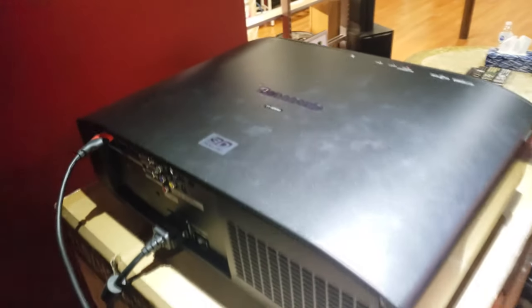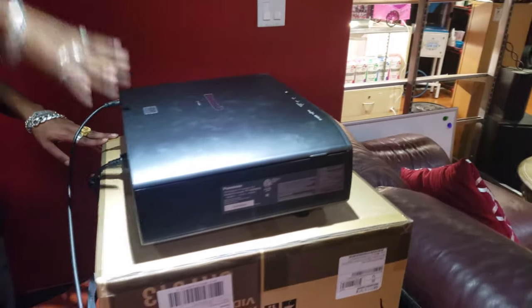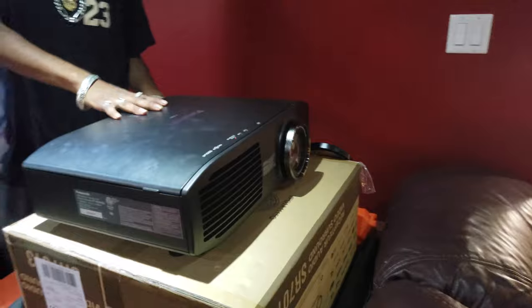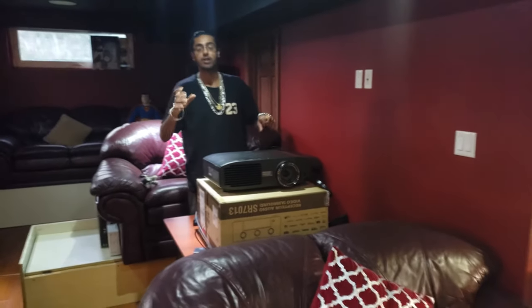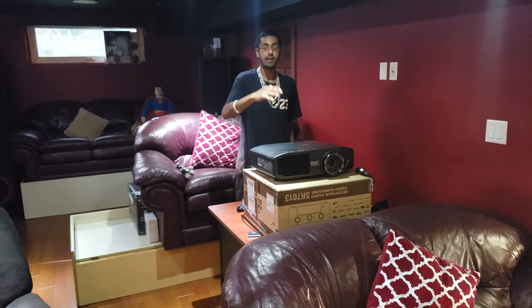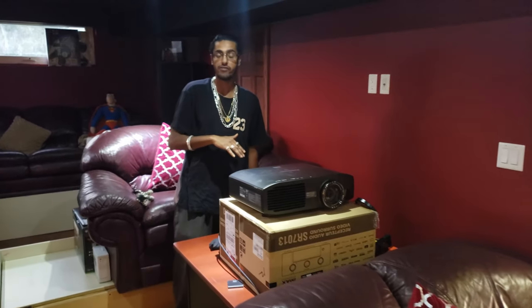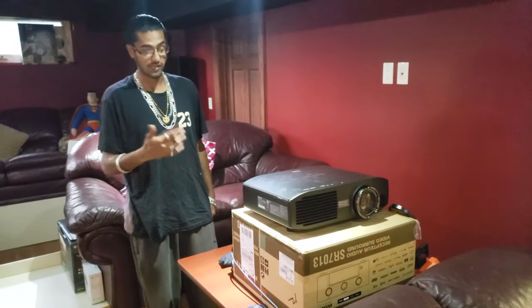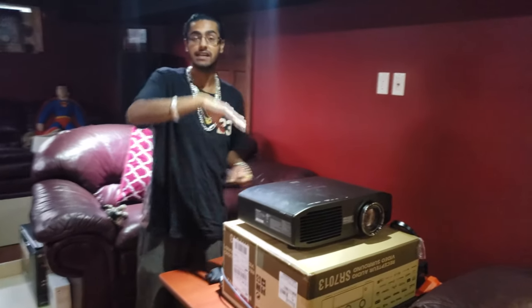This thing was top of the line back in the day for home facilities. Certain directors in Hollywood used it for movies and documentaries — they checkmarked things and made it beat the 7000 model from the previous year.